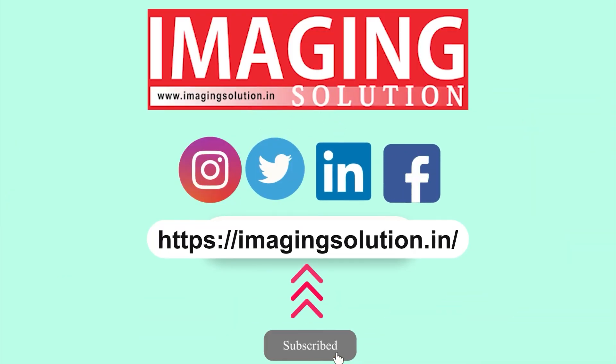For more information, please visit www.imagingsolution.in